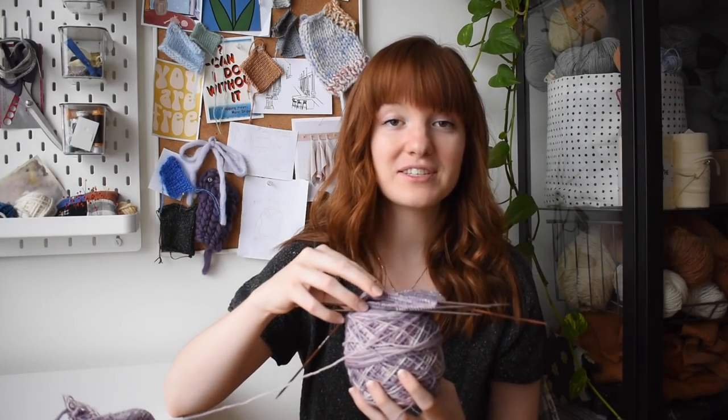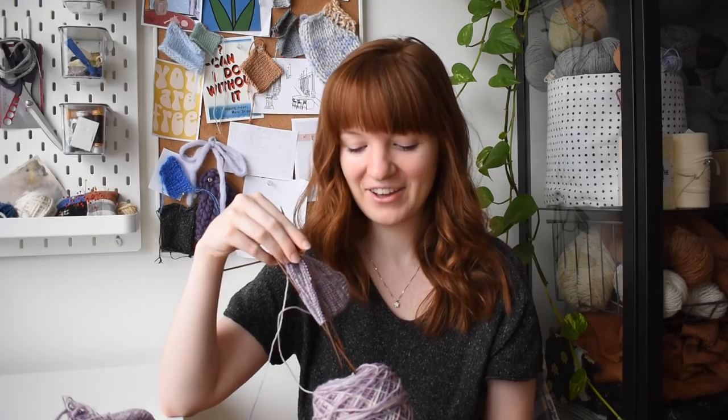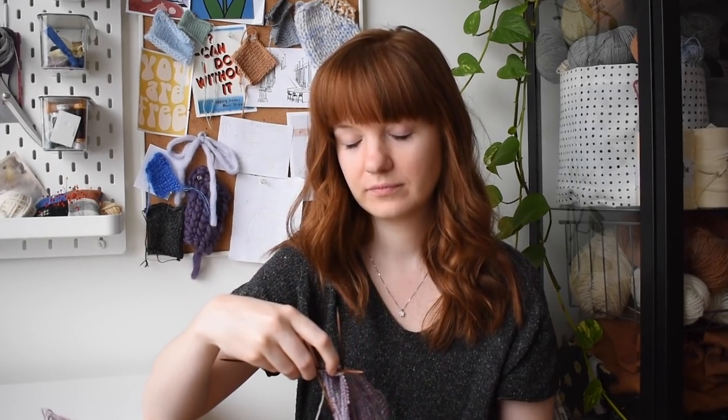That leads into one of my works in progress, which is of course the second sock — because I'm kind of notorious for just knitting only one sock and then moving on, letting it go, and having it sit on my needles for a long time. At least that's what happened with my other Everyday Socks.